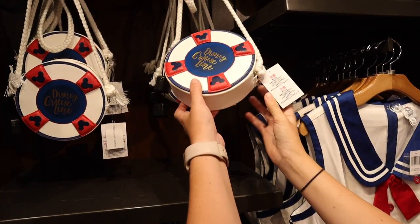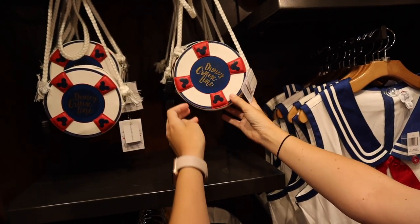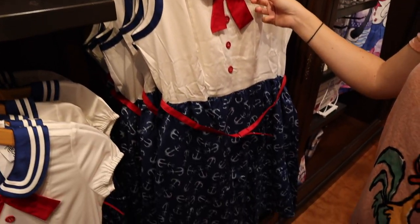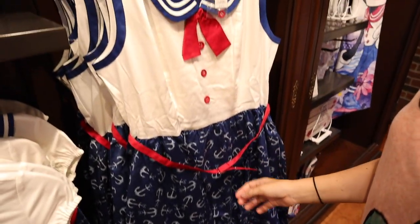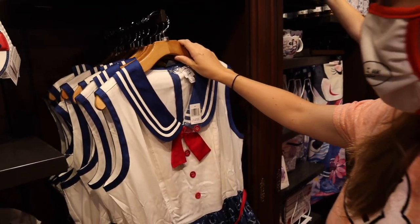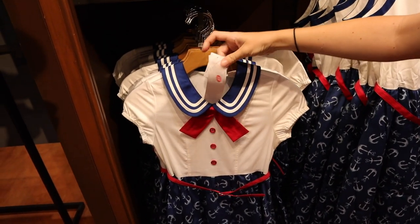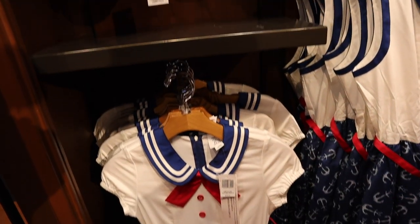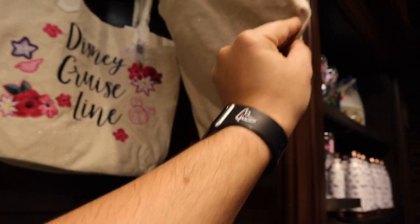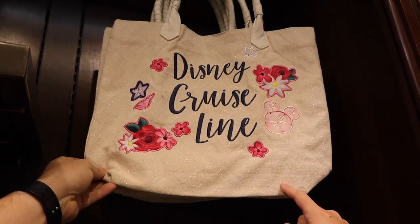And what do we have here, Jen? A purse for $39.99. That's really cute — it's like a life preserver. And then you've got the dress shop dress for $128 — it's got anchors on it, looks like a sailor. And then they've got the kid version for $78. And there's a Disney Cruise Line bag with a sparkle to it for $39.99. It's stitched in, not loose glitter.